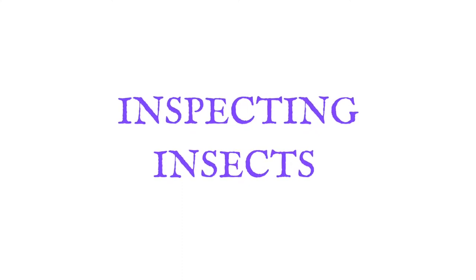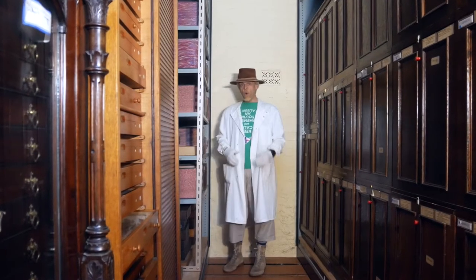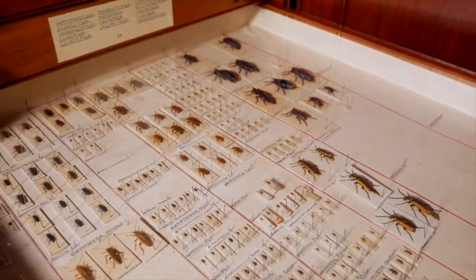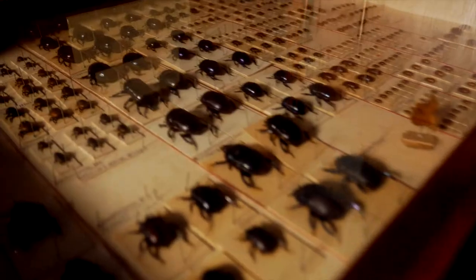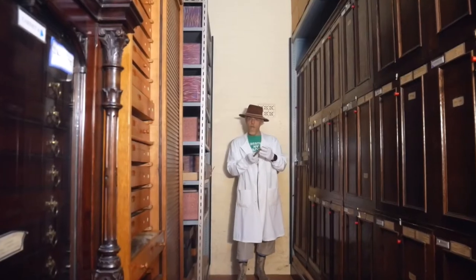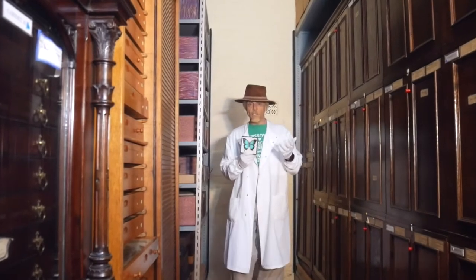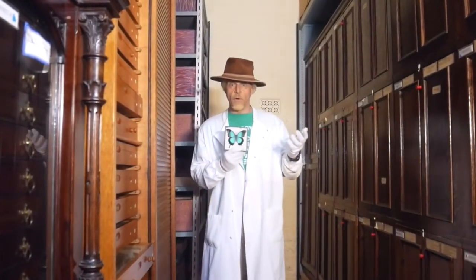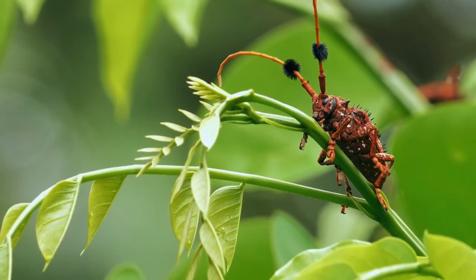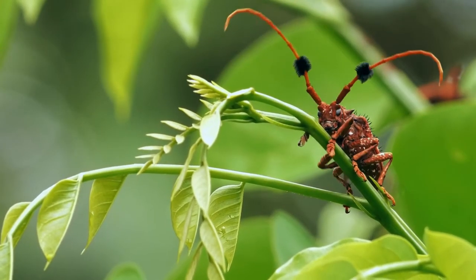Inspecting insects. So why are we talking about insects? The natural history store here at Torquay Museum houses approximately 120,000 insect specimens that have been collected from all over the world. Did you know that there are more than 1 million species of insects in the world and we're discovering more and more each day? We couldn't possibly cover all of them in this short film.